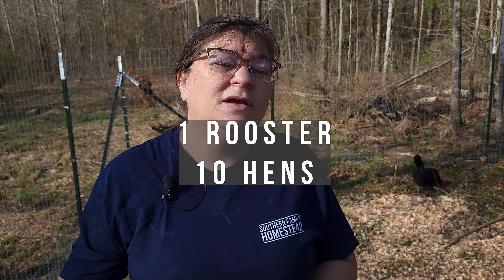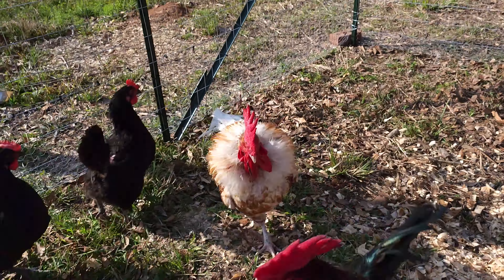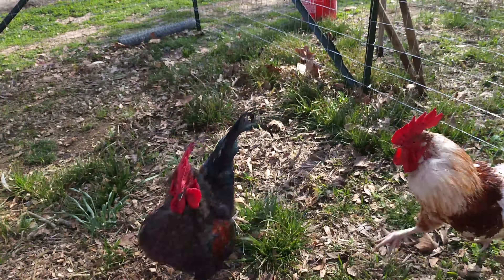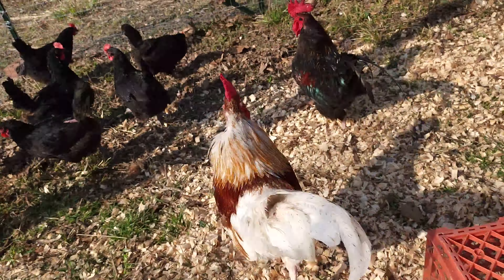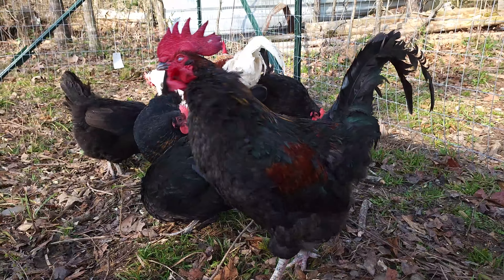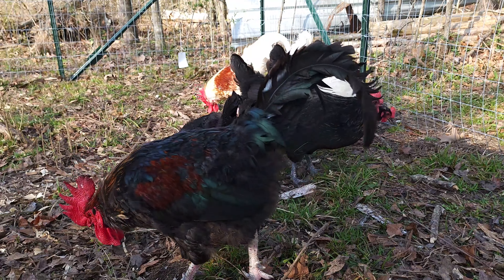The next thing to talk about is your ratio of hens to roosters. You want to have at least one rooster for every 10 hens. If you don't have enough hens, it will cause fighting and territorial disputes. The roosters are very protective of their group of hens, and you will see them keeping those hens in line, pecking them and keeping them within their own territory.